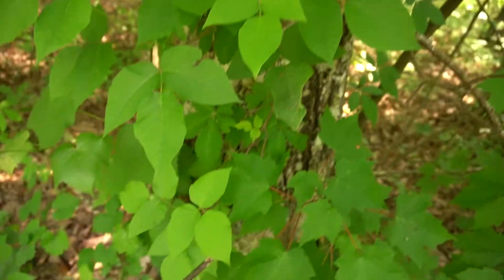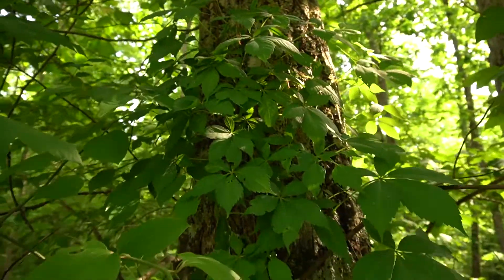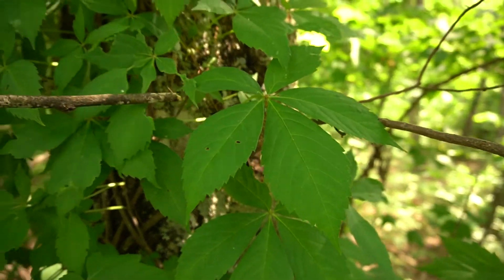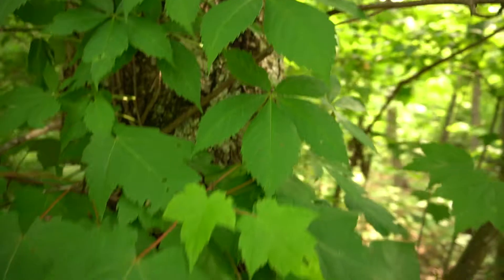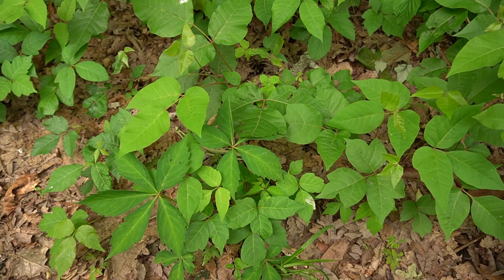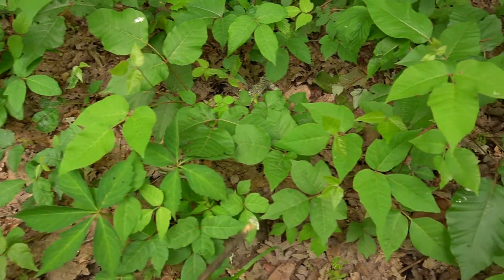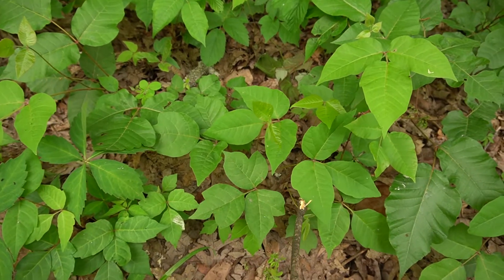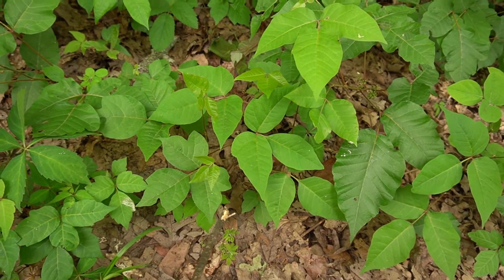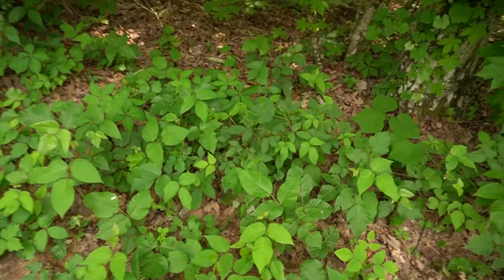Virginia creeper, on the other hand, has five leaves, as you can see here. We find all three plants growing on the ground together — Virginia creeper, poison ivy, and poison oak. Poison oak is differentiated from poison ivy by its jagged leaves, whereas poison ivy has smoother leaves.